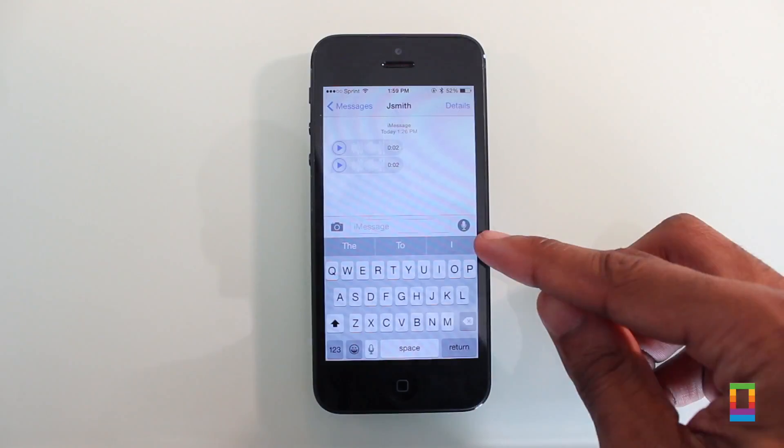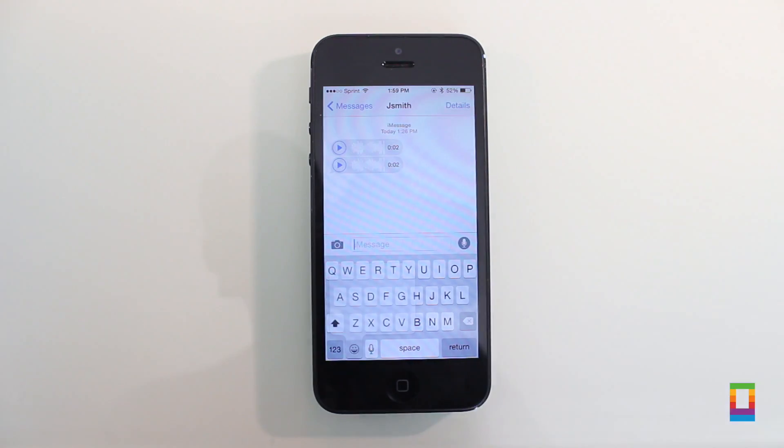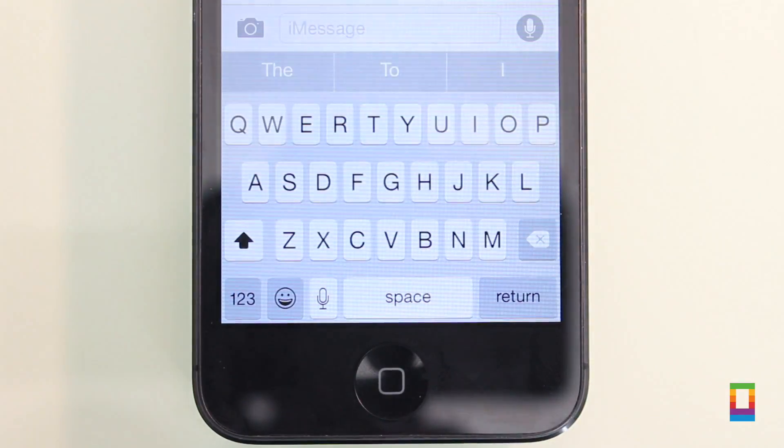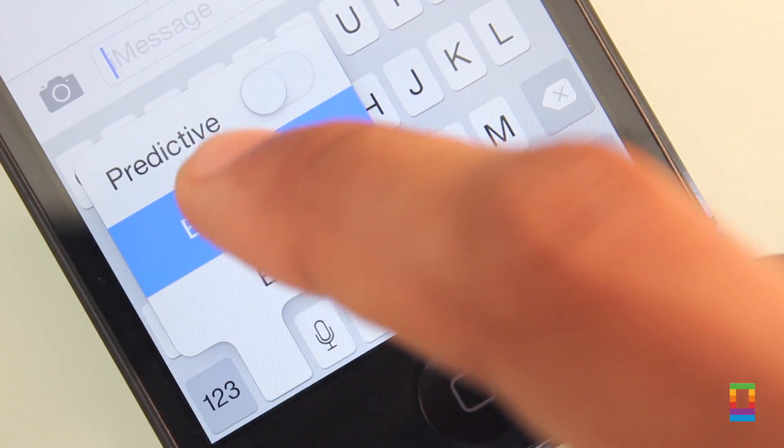Now personally, my favorite new addition to iOS 8 Beta 5 is the new predictive text toggle found on the keyboard while under messages. The new QuickType feature is a welcome addition to iOS 8, but sometimes you may not like it on. Simply hold the emoji key and swipe over the toggle to turn it on or off quickly.